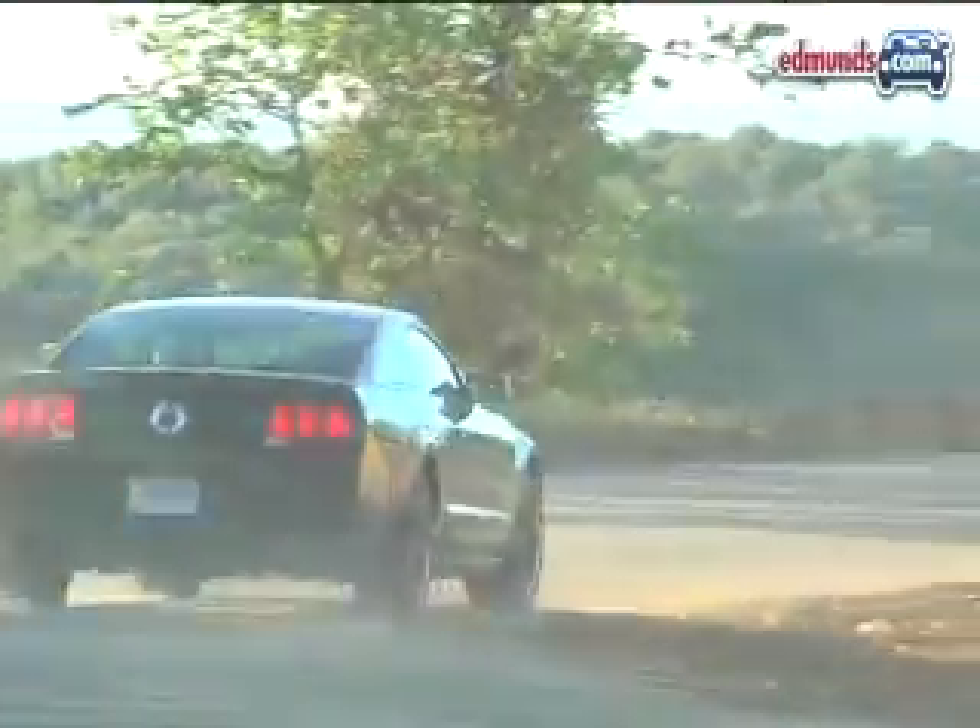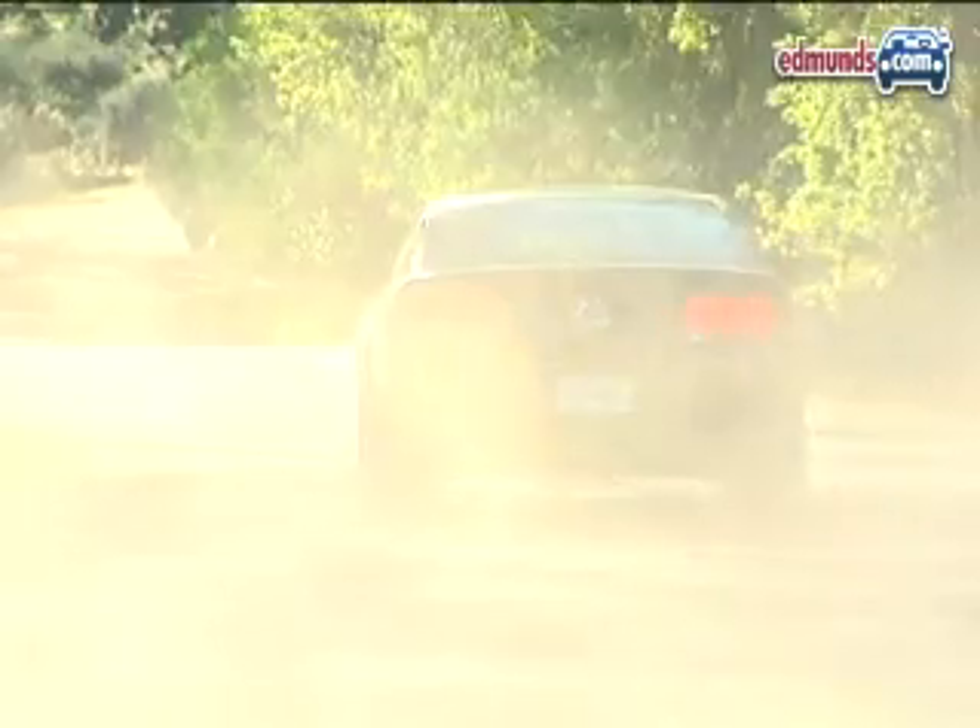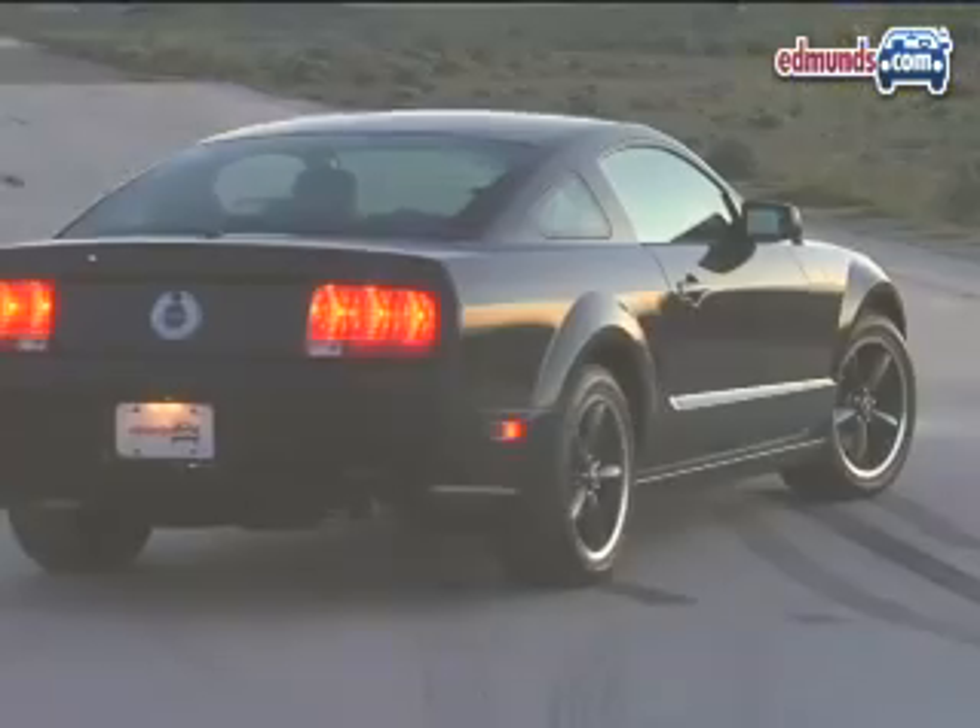It's one of the best versions yet of the current Mustang, thanks to a new cold air intake system, less restrictive exhaust, tweaked electronics, and a tough look.